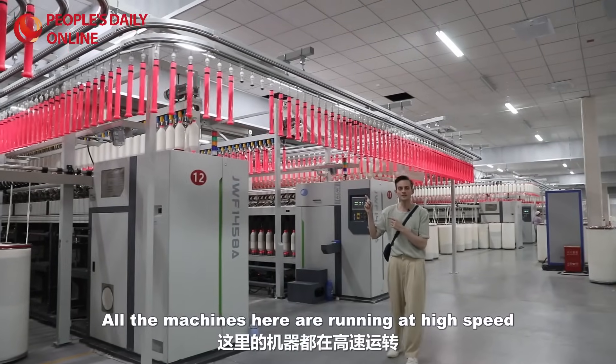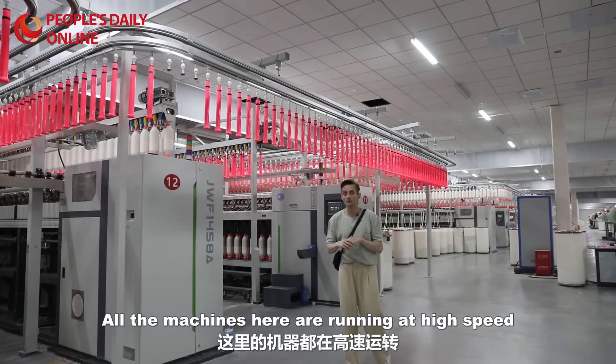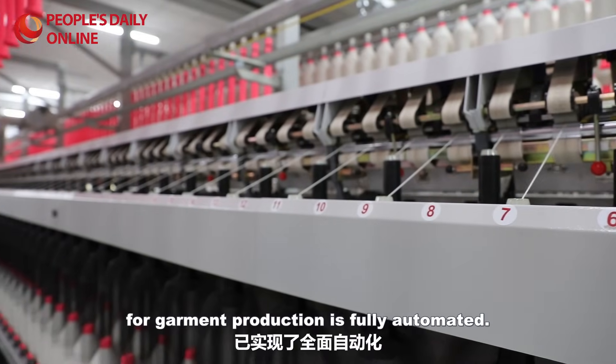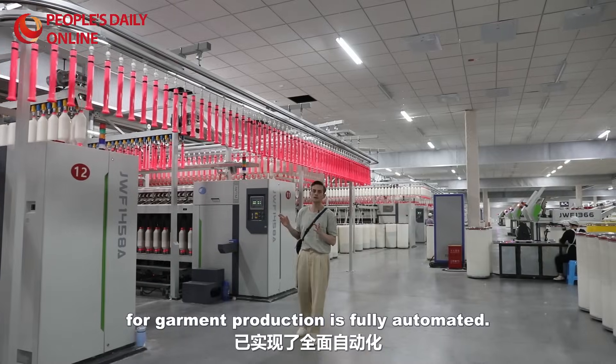All the machines here are running at high speed and the process of making the pristine white yarn for garment production is fully automated.